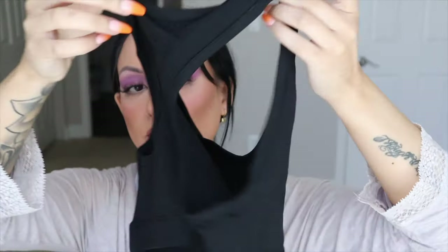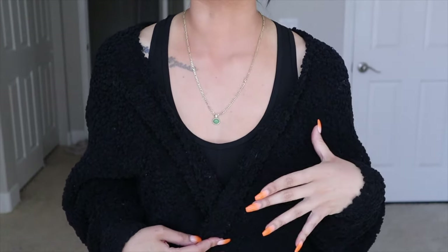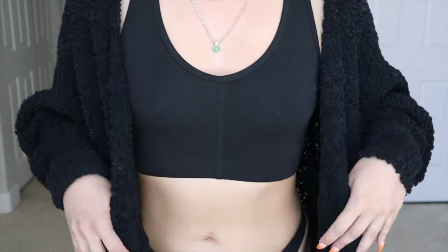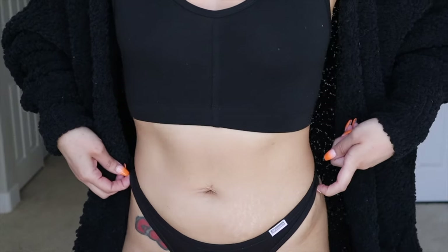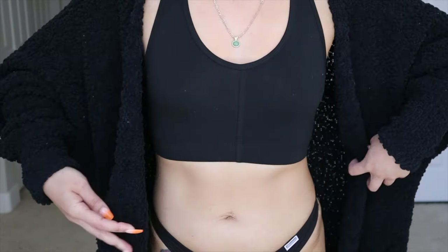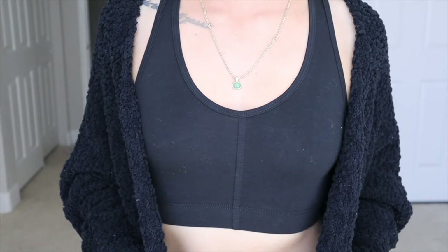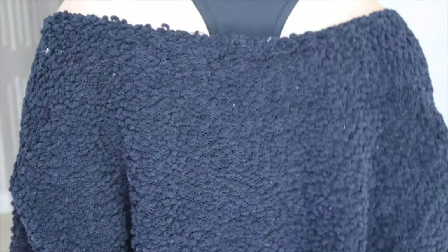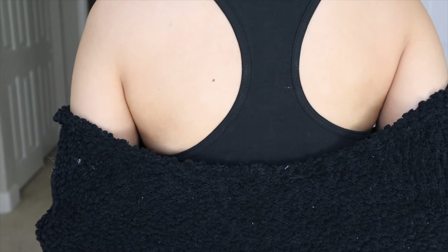And then we have the black sports bra — very simple, very minimal, obsessed. Now I'm wearing the black sports bra and the scrunch undies. This is what the undies look like — very cute and very sexy. This is what the sports bra looks like. It's so comfortable, and this is what the back looks like.